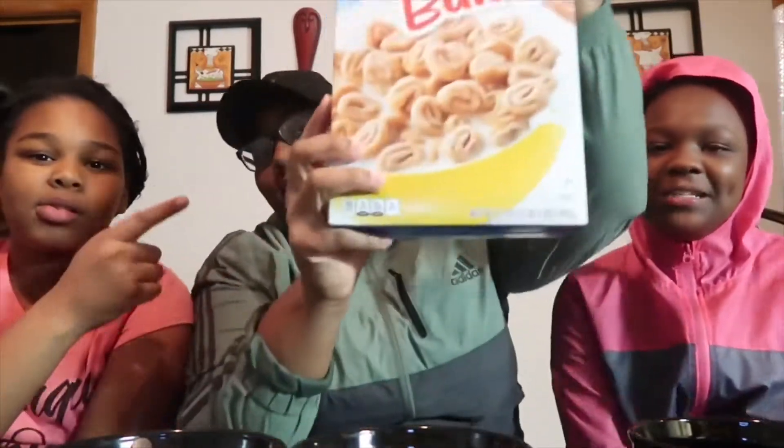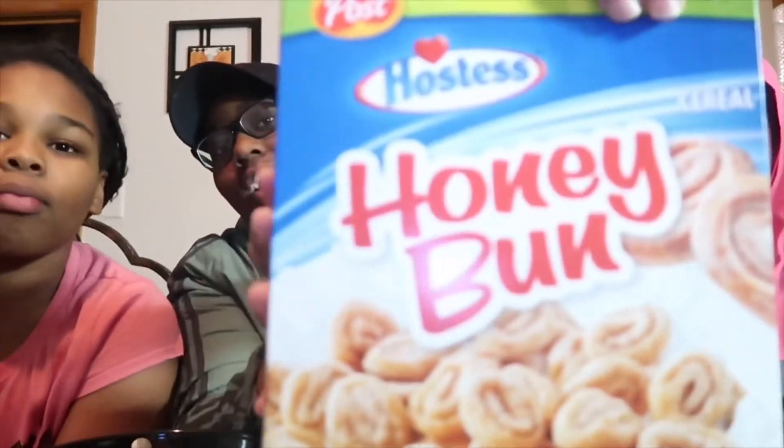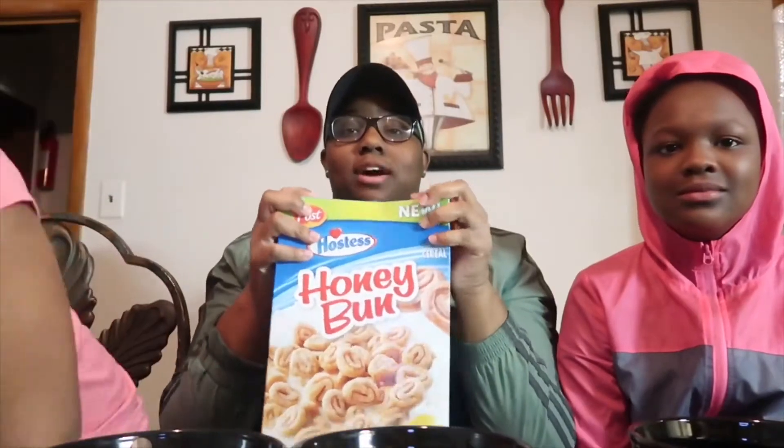What's up guys, welcome back to another video, it's your girl Adriana, and today with me I have my two cousins as my two special guests — this is Lerea and this is Niya. Today we are going to be trying the Hostess Honey Bun cereal. There's been a lot of cereal coming out that's been crazy, so let us know in the comments if you want us to try some different cereals.